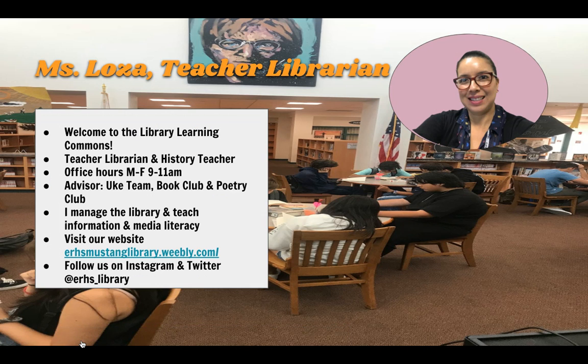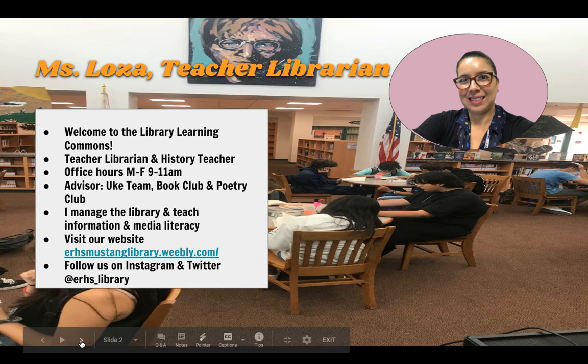First of all, a little about me. This is a beautiful picture of our library. I am a teacher librarian and also I have taught history in the district. I have office hours Monday through Friday from 9 to 11. You can contact me on email to set up an appointment. I'm the advisor for the ukulele team, the book club, and the poetry club.